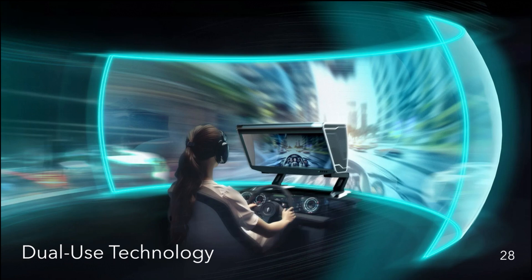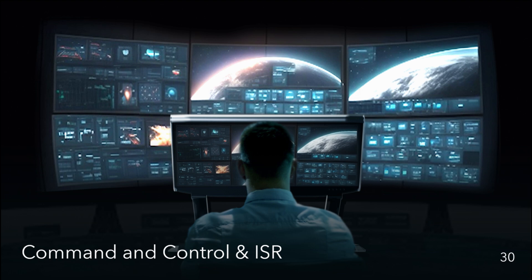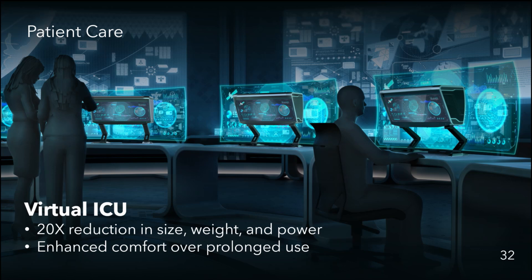We're a dual-use technology with applications in both defense and commercial sectors. In defense, we partnered with Lockheed Martin to develop an all-in-one flight simulation and training solution. It's also used for command and control and ISR, finding fine details across a vast landscape of data. On the medical side, our displays are ideal for nursing administration and virtual ICU — similar to defense control rooms — offering a 20x reduction in size, weight, and power compared to multi-monitor setups, with enhanced comfort over prolonged use.